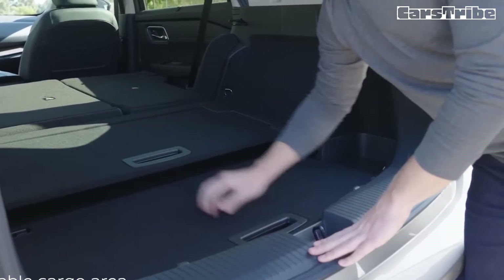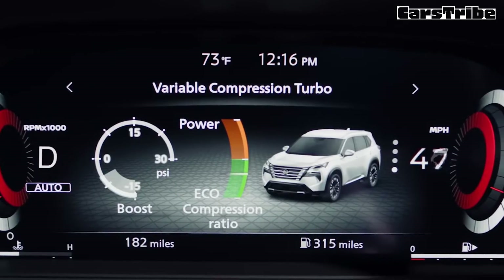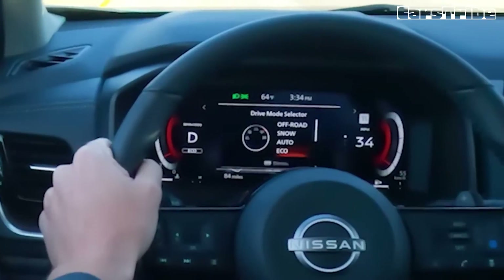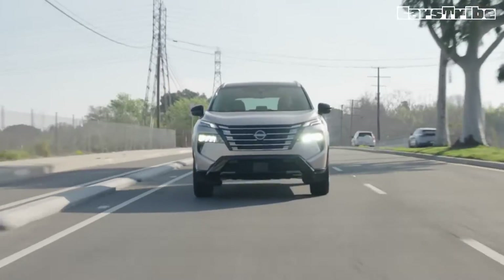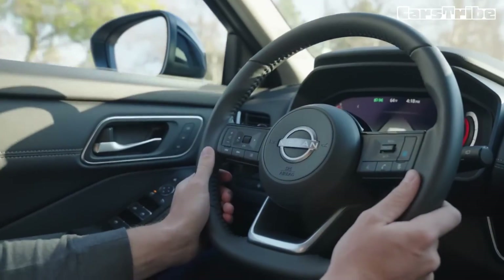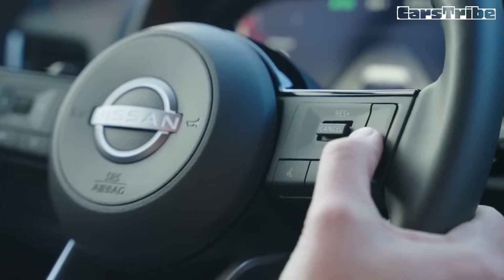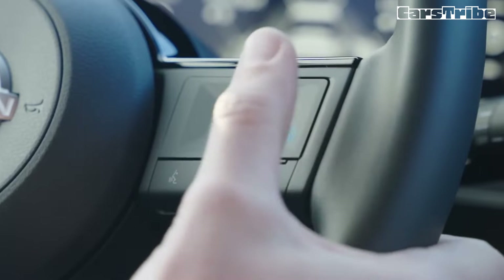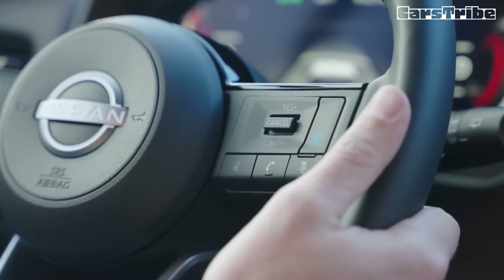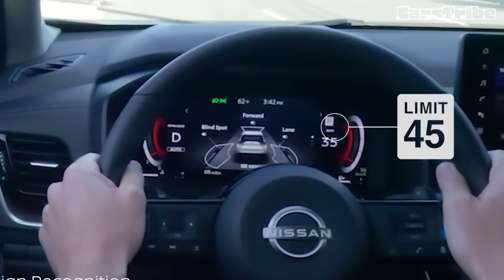Since 2022, all Rogues have been powered by a turbocharged 1.5-litre three-cylinder that makes 201 horsepower. The inline-three is mated to a continuously variable automatic transmission (CVT) and front-wheel drive, with all-wheel drive available as an option. During our first test drive of the three-cylinder Rogue, we noted that it felt perkier than previous versions powered by a non-turbo 2.5-litre four-cylinder, though at our test track its acceleration wasn't much quicker than the 2021 model.